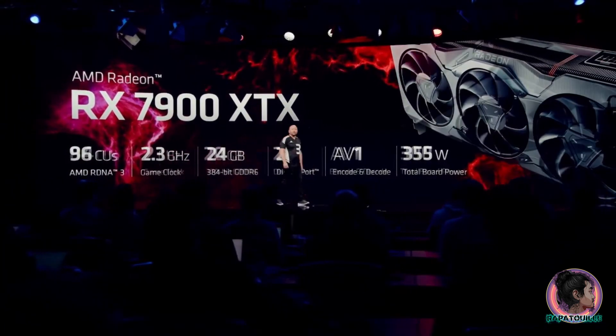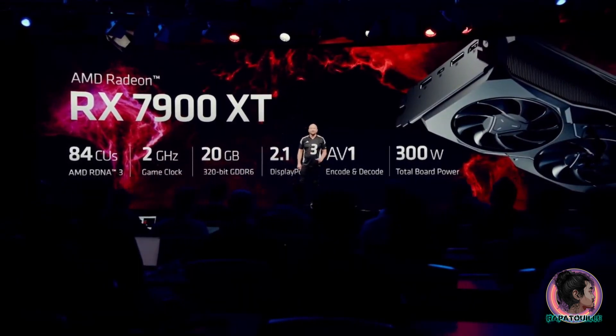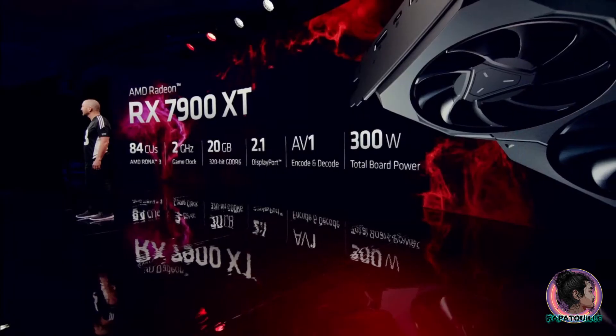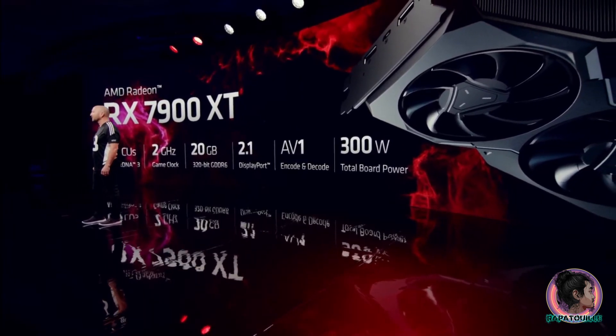Today, we are also announcing the Radeon RX 7900 XT, a massive leap in performance over the last generation. It features 84 unified compute units running at a game clock of 2 gigahertz, and comes with 20 gigabytes of 320-bit GDDR6 memory, with the same support for AV1 and DisplayPort 2.1.